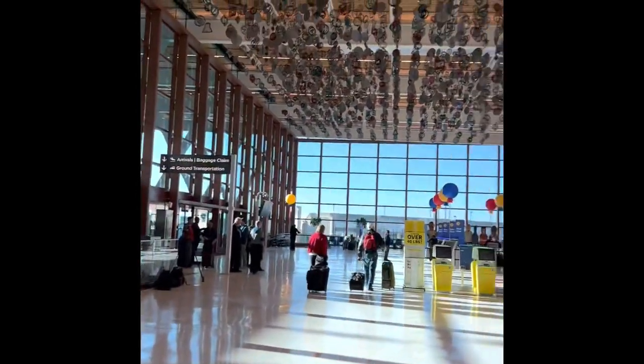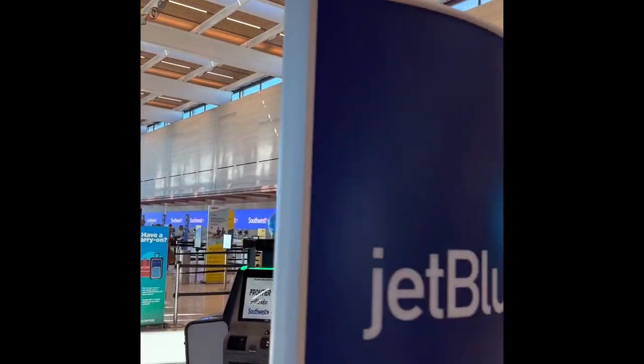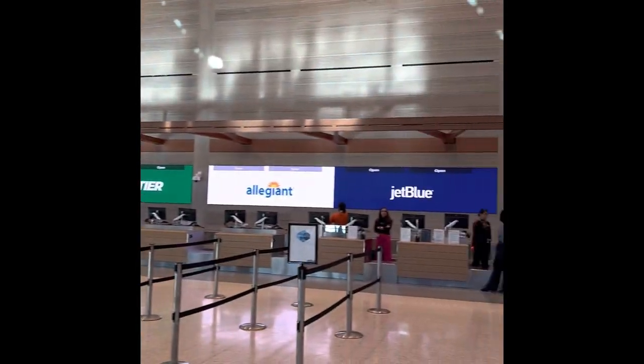So this is where we're going to check in. Here's how it looks — you've got Southwest down there, all the airlines this way. I'm flying out of JetBlue.